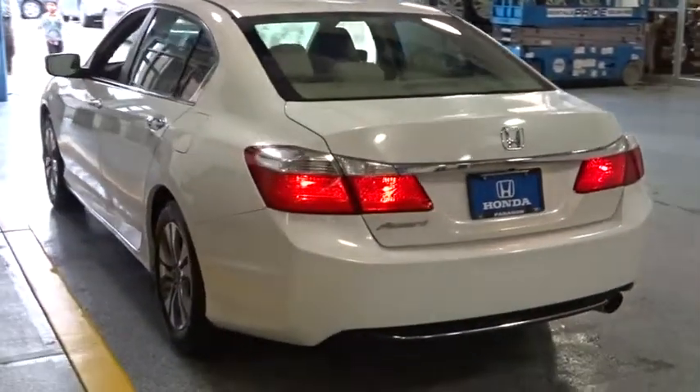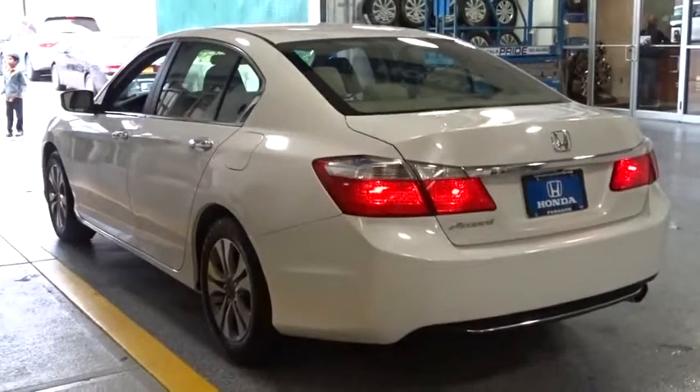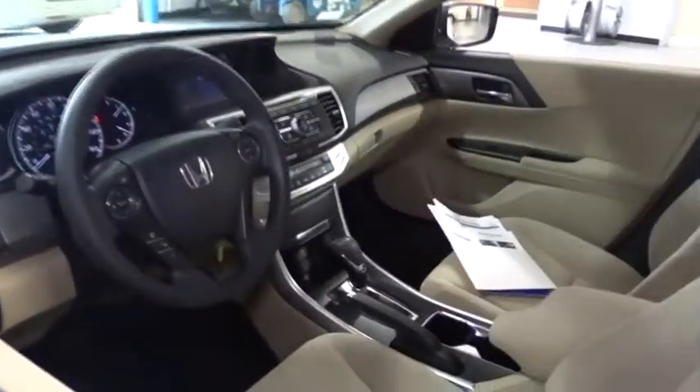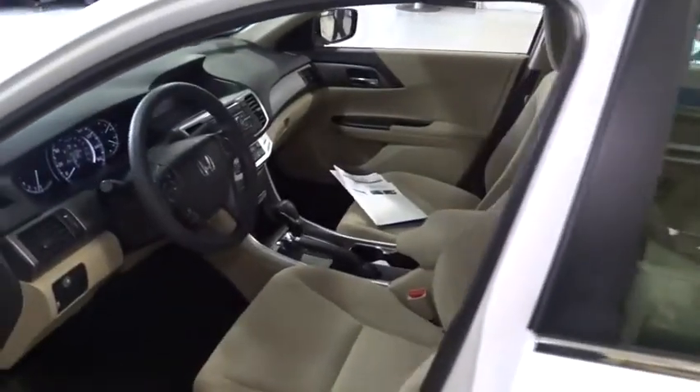Trip computer, rear window defroster, remote keyless entry, brake assist, tachometer, panic alarm, overhead console, tilt steering wheel, front reading lamps, driver vanity mirror, front bucket seats.